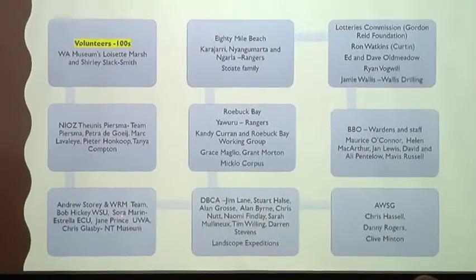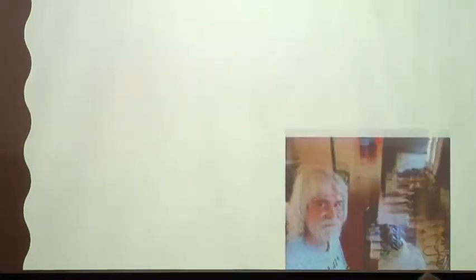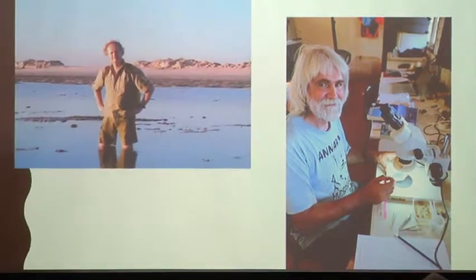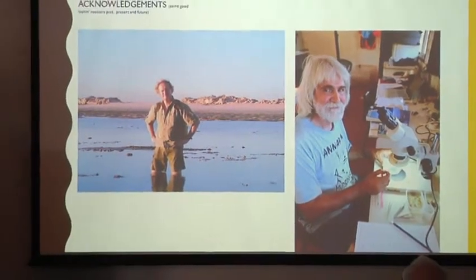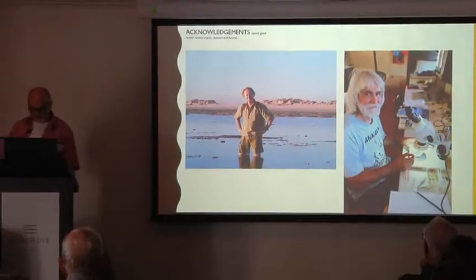Jane Prince from UWA has played a very important role. Yawuru Rangers, Candy Curran, the Roebuck Bay Working Group, Chris Hassell — with their public presence and constantly fighting for Roebuck Bay — are important. Theunis Piersma will be important and we have to acknowledge his contribution over the past 20-odd years.